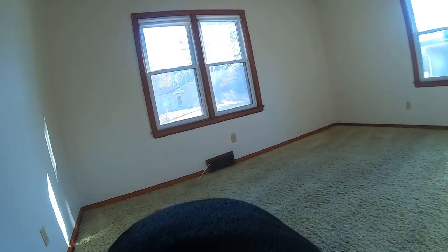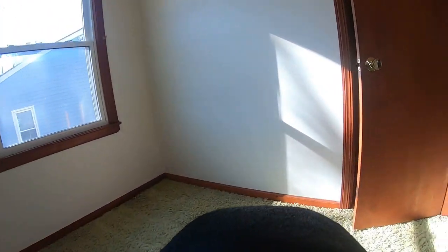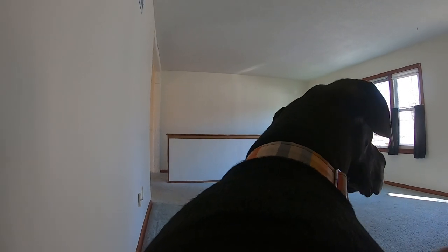On to bedroom number three. Under this lovely shag carpet is wood floor, with another set of brand new windows, which are really, really lovely. Two closets in this bedroom. We have a full bathroom up here, which we just passed — it has some really fun pink wallpaper. Whole house ceiling fan.